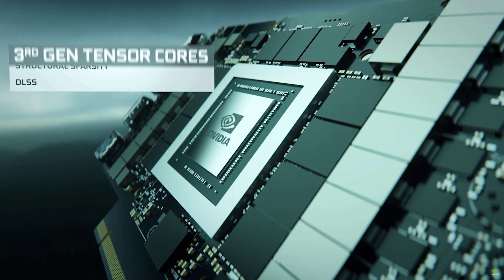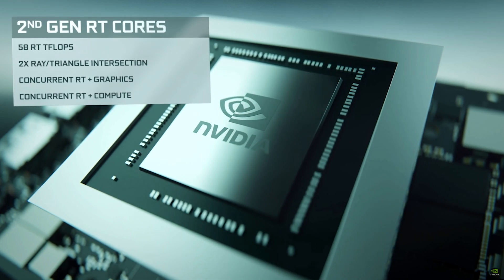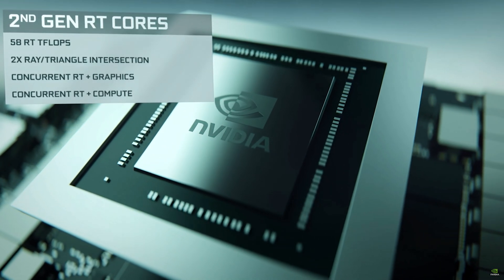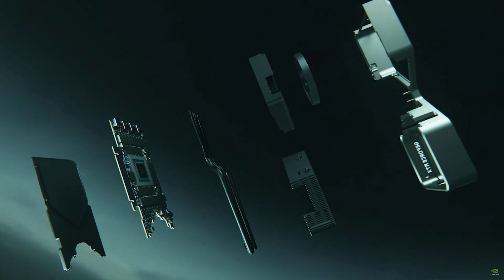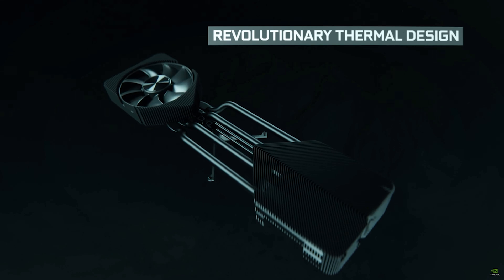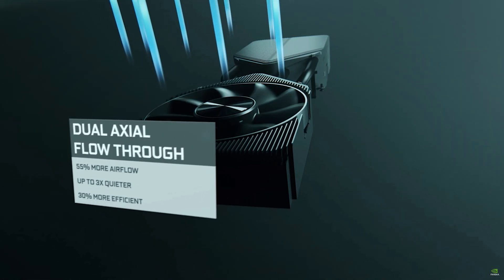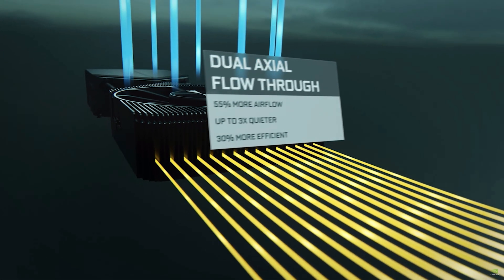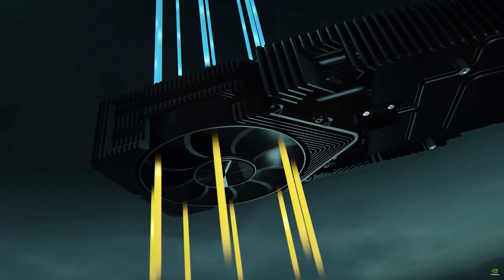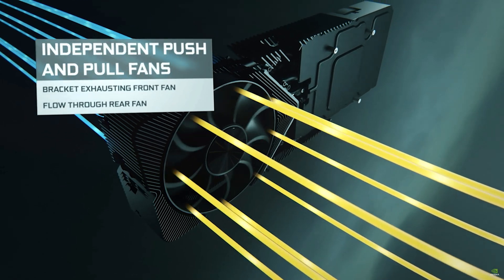Starting out with the RTX 3060, the specs are likely going to look like this. It's going to be based on the GA106-300 GPU. It will likely have 3840 CUDA cores, either 6GB or 12GB of capacity — and 12GB is probably a little bit more likely here. I'm glad to see that, as a 6GB RTX 3060 would have been incredibly disappointing. It will be GDDR6 at 14GB per second on a 192-bit bus, leading to a bandwidth of 336GB per second.